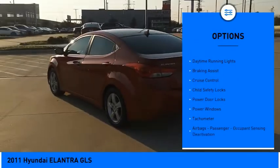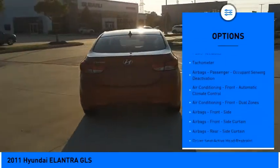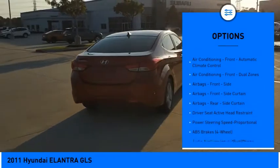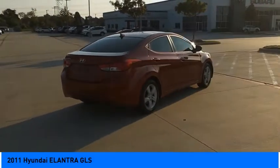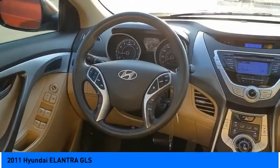Traction control, stability control, daytime running lights, braking assist, cruise control, child safety locks, power door locks, power windows, tachometer, airbags, passenger occupant sensing deactivation.